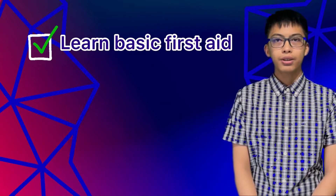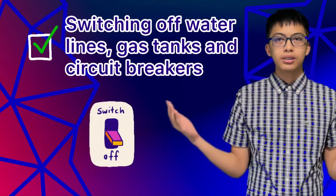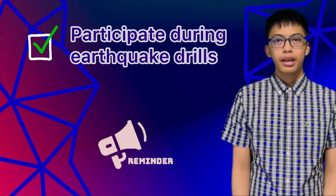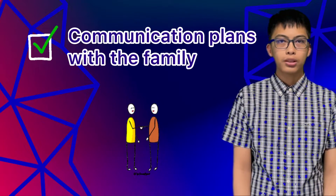Then, learn basic first aid, how to use a fire extinguisher, switching off water lines, gas tanks, and circuit breakers. Participate during earthquake drills. And most importantly, agree on how to reunite with family members and plan to communicate.